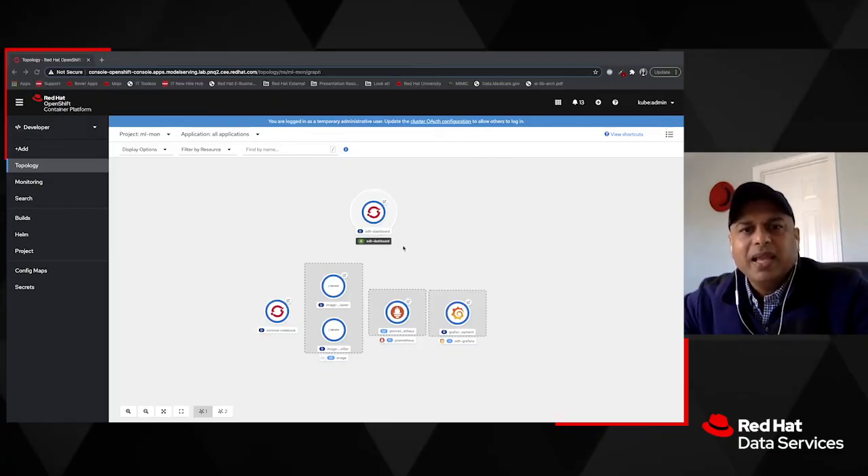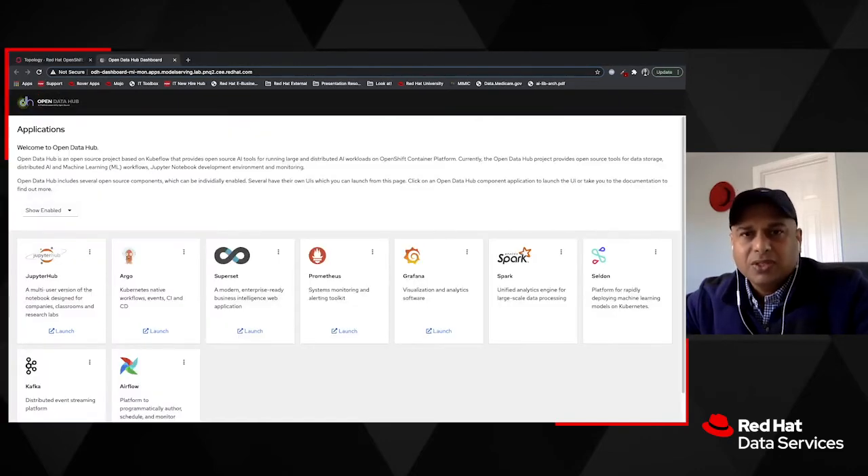In that process, we helped the customer understand the Open Data Hub architecture and other open source technologies that can be used with it. We helped them derive business value from the previously siloed data sets, and we helped them transform data science notebooks into repeatable application workflows using OpenShift as the platform.